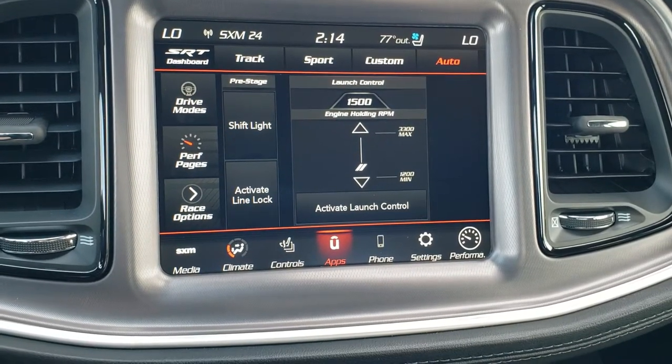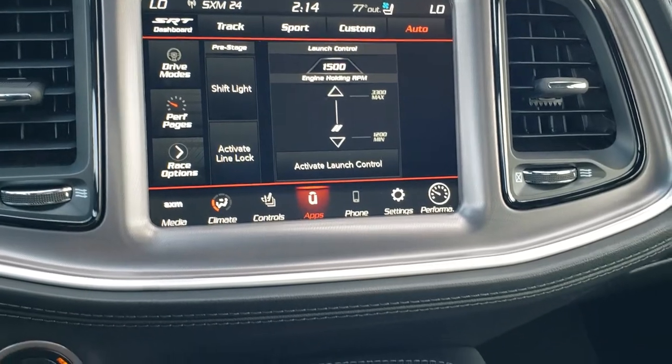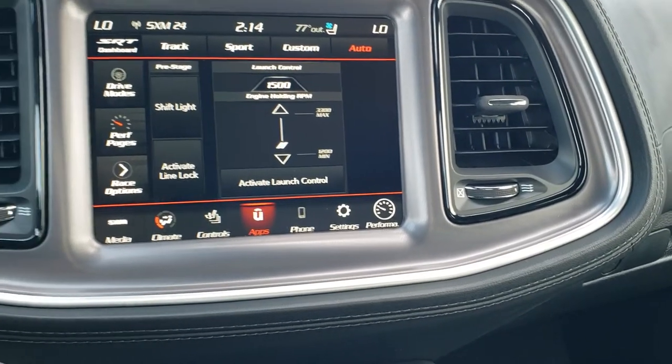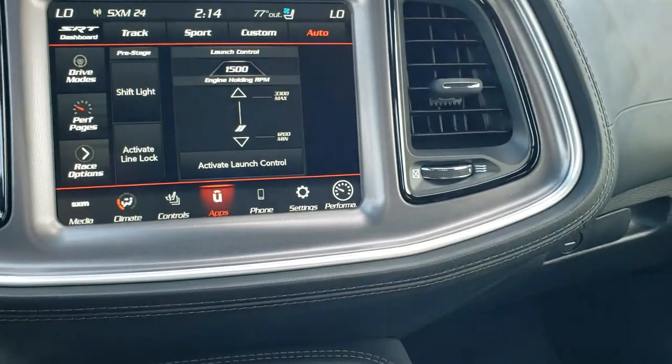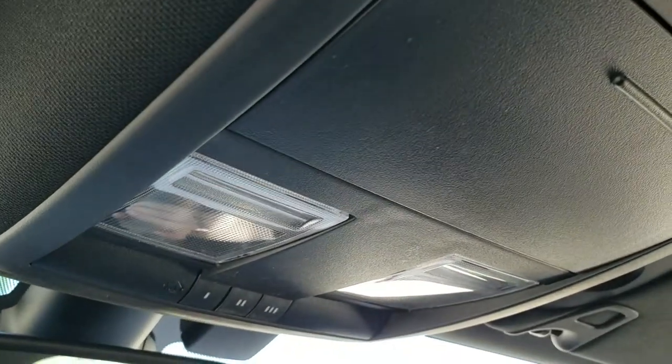Down here you can also do radio and climate controls including dual climate control. You also have a launch mode and different drive modes — Track, Sport, Custom, and Auto — so there's a lot you can do. There's also keyless entry with remote start and HomeLink buttons up top with the map lights.